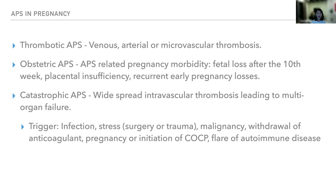Next, we have catastrophic APS, characterized by widespread intravascular thrombosis leading to multiple organ failure. This is an emergency. Therefore, it is important to know the possible triggers for catastrophic APS. They include infection, stress such as surgery or trauma, malignancy, withdrawal of anticoagulant, pregnancy or initiation of combined hormonal therapy, and flare of any autoimmune disease.